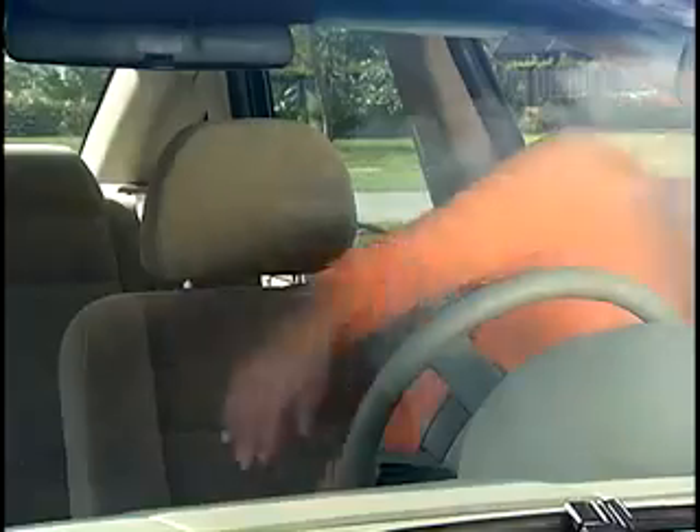Park your car in the sun for a couple of hours and it doesn't just get hot, it gets sizzling hot, blistering hot, too hot to get into.